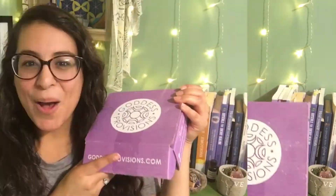Hi everyone, it's Mary Leah from Higher Crystalline dot com. Thank you so much for watching. I'm doing your Goddess Provisions unboxing — this is the September one, it's a little late. When I open it, the theme is Enchanted Forest, and I'm always excited to know what the theme is.